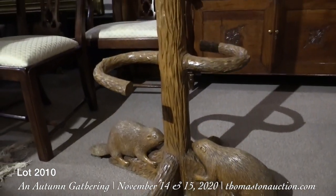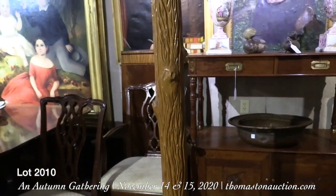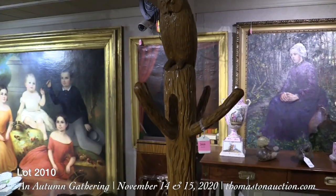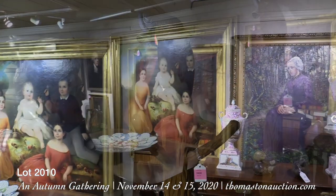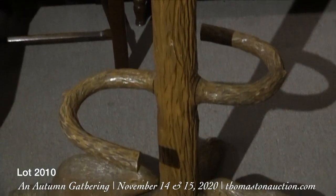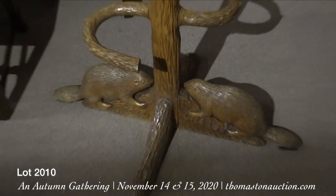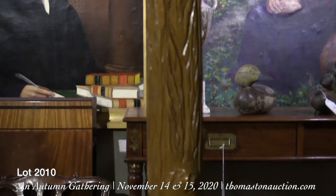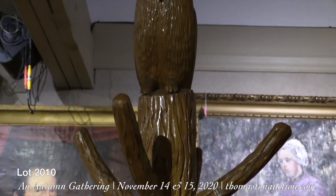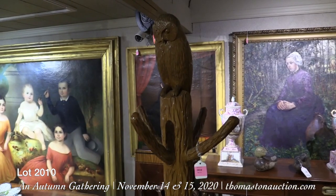Lot 2010 on Sunday is this all hand-carved, wonderful whimsical hat rack, cane stand, hall tree. Every inch of it is carved all the way down to the base where they have two young beavers about to attack the tree. It's really sort of a folk art piece which would be great in any Adirondack cottage. This piece is estimated at $1,000 to $1,500.